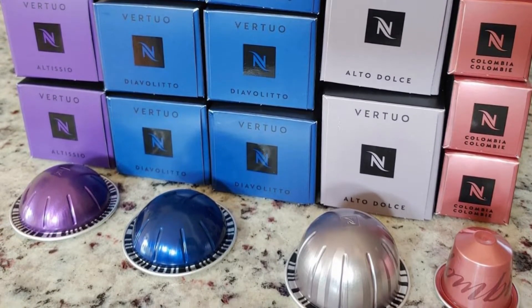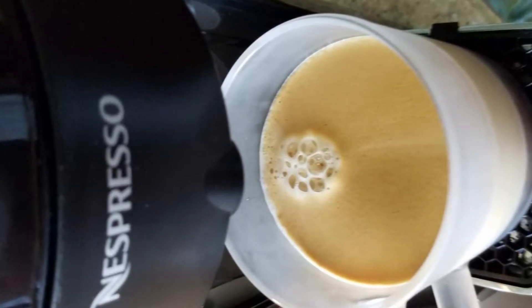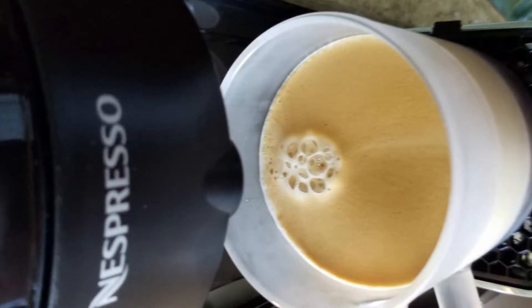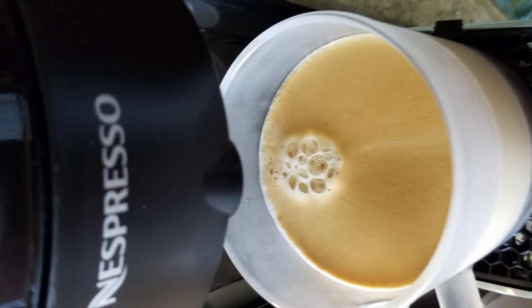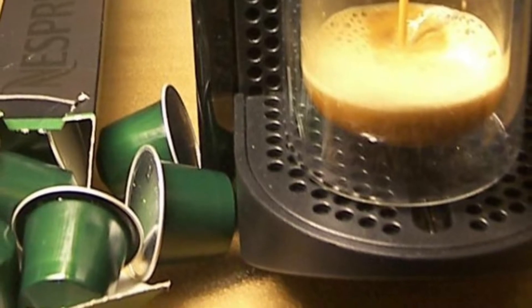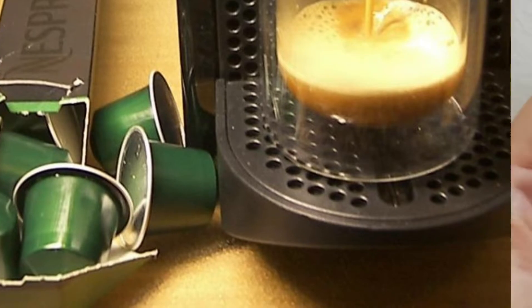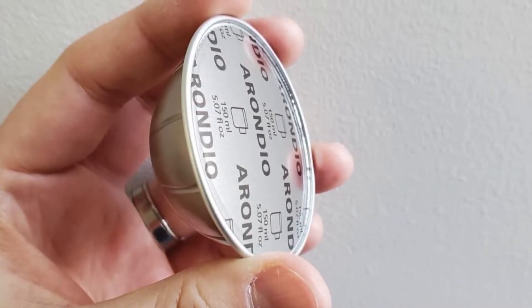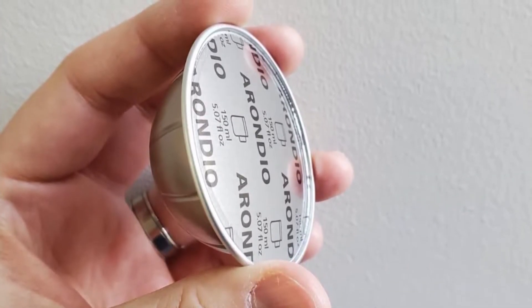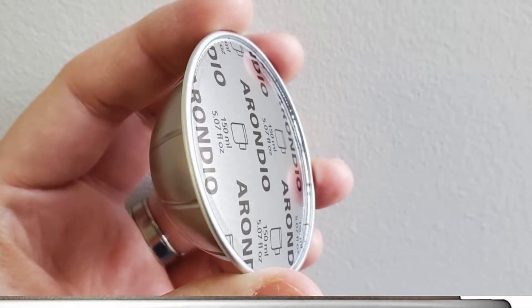Though the Vertuo line machines are designed to offer larger cups of coffee if the user desires. The Nespresso Altissio capsule is highly roasted, making for a full-bodied espresso from Arabica from Costa Rica and South America. It has a hint of Robusta which contrasts with smooth cereal notes. If the user adds milk, it will complement its natural full body.